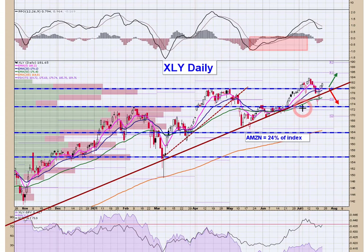XLY — we had gotten it here at 173. We had rolled up in this area to the 180s. To be frank with you, I got trapped and then I got stopped and now it's rebounded. I'm not in it. If I'd have been paying attention, the reclaim of this trend line on the reclaim of 180 would have been a place to get long. That's water under the bridge, but now you can be long against 180.